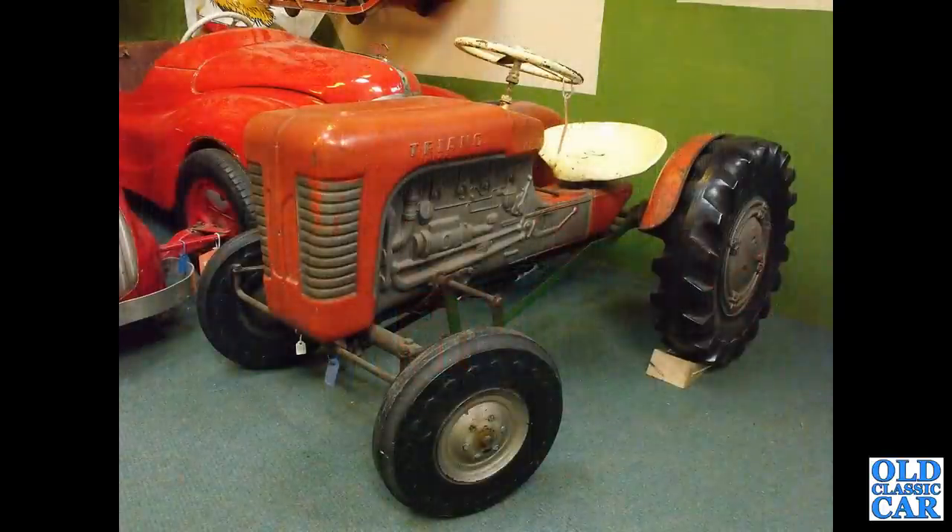A Triang pedal tractor — this is probably late 1960s, early 1970s. Plastic body but still some metal parts: the chassis and the rim guards and the seat are metal, same for the steering wheel.